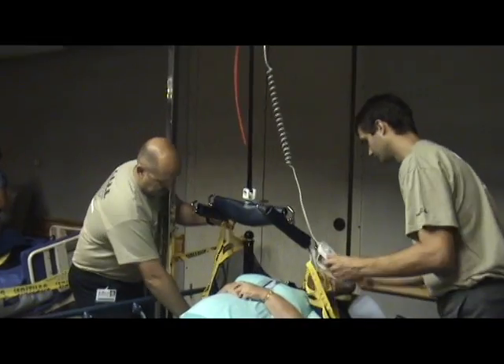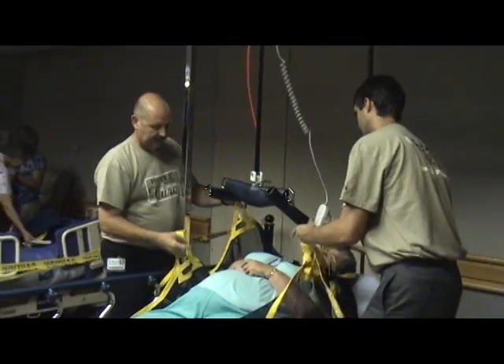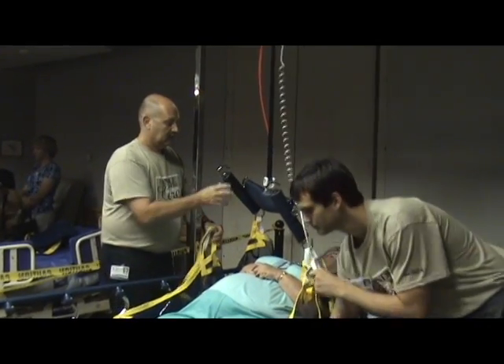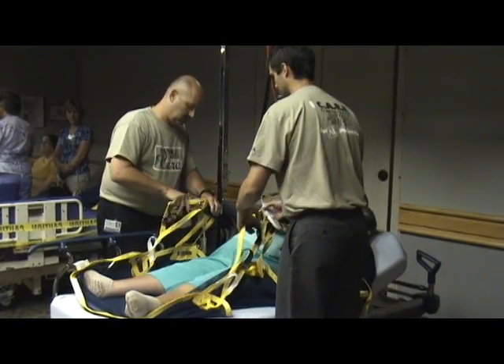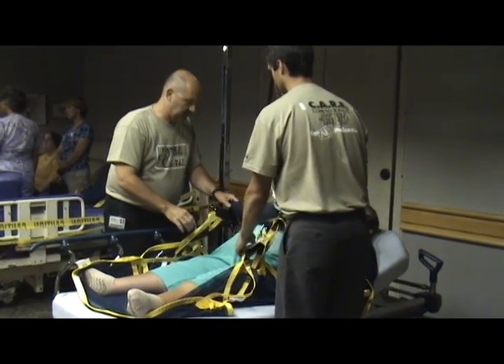It's used in conjunction with a ceiling lift. The ceiling lifts we use here at the hospital have an 800 and 1,000 pound capacity. The slings that are used have a 1,600 pound capacity to assure absolute safety for the patient.